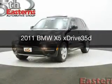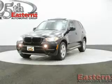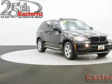This is a used 2011 BMW X5, the ultimate driving machine. It's powered by all-wheel drive, a 3-liter, 6-cylinder engine, and a 6-speed automatic transmission.